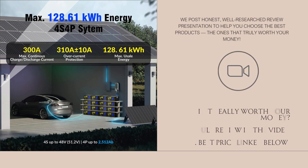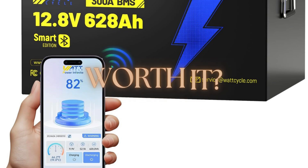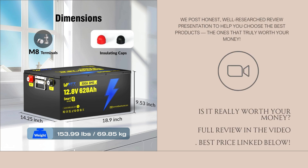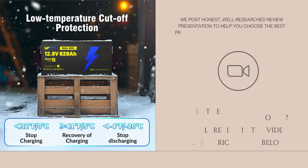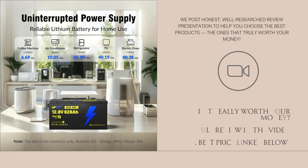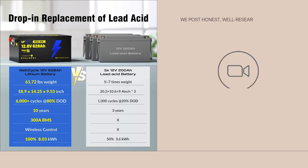The low temp protection is helpful for cold weather use, with a charging cutoff below zero degrees Celsius so you don't damage the cells. The build quality seems decent — the metal casing gives better protection than many plastic-housed batteries, and the terminals, case, and BMS protection features seem robust based on user photos and reviews. Surge-proof performance is claimed in the listing, though exact surge load time limits aren't deeply documented in many user tests.